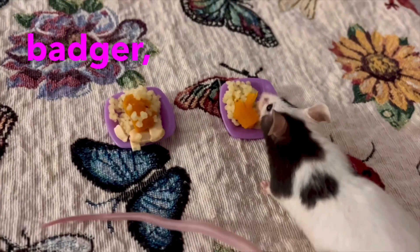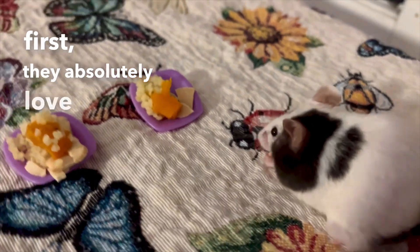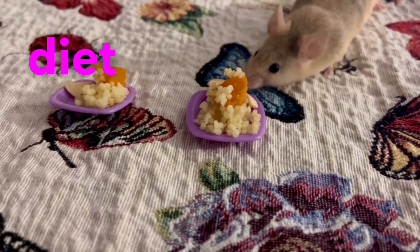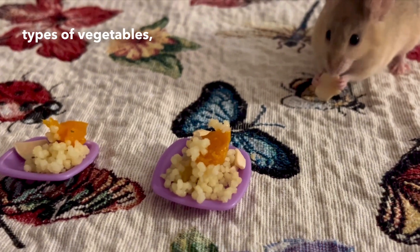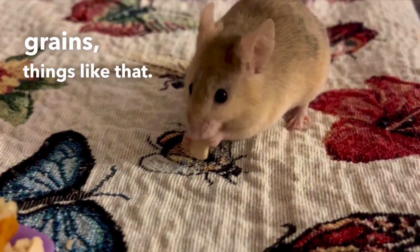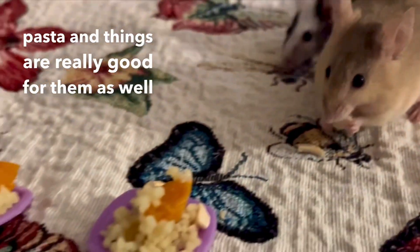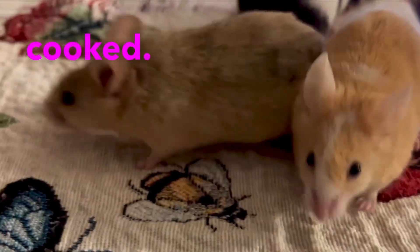First in is Badger — let's see what she takes. She's going for the almond; they always seem to go for the almonds first, they absolutely love them. Then I find the pumpkin goes, and then the last thing that goes tends to be the couscous. Variety is really important in any animal's diet, and I find that my mice do tend to prefer cooked vegetables and cooked grains. Non-cooked grains and non-cooked pasta are really good for them as well because it helps keep their teeth short, but in general they seem to prefer the flavor of things that are cooked.